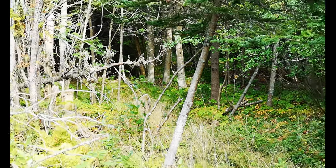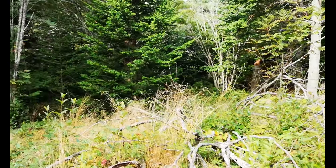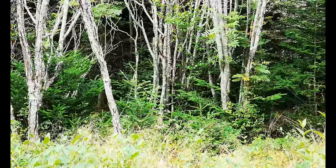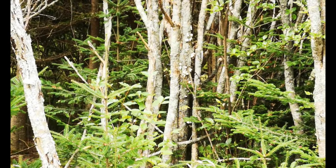In this forest, the oyster mushroom grows solely on the mountain ash — and that would be these trees in front of us here. Let's take a closer look.